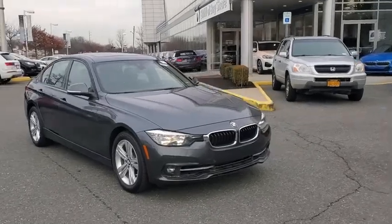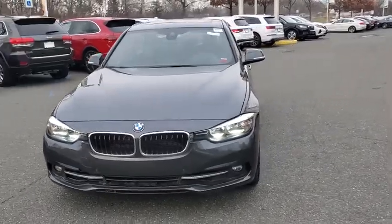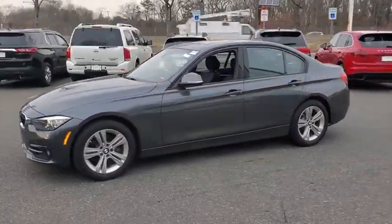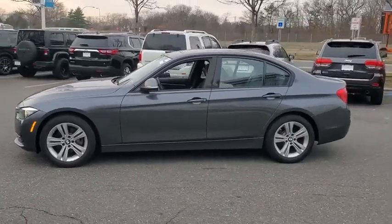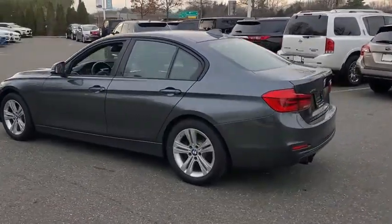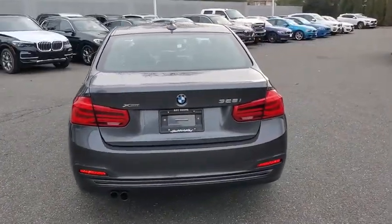Make a great choice today with the 2016 BMW 3 Series. Proof that all good things come in threes, the BMW 3 Series has a well-deserved reputation for packing outstanding driving dynamics and excellent quality. This vehicle has less than 60,000 miles. Here are some of this vehicle's great options.